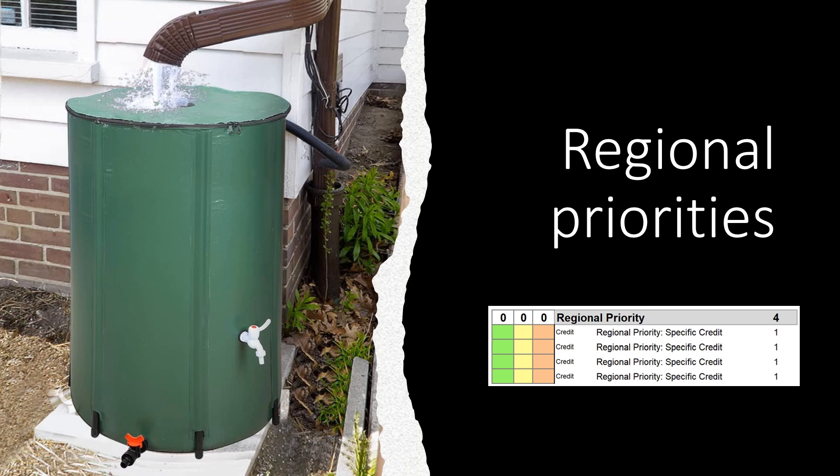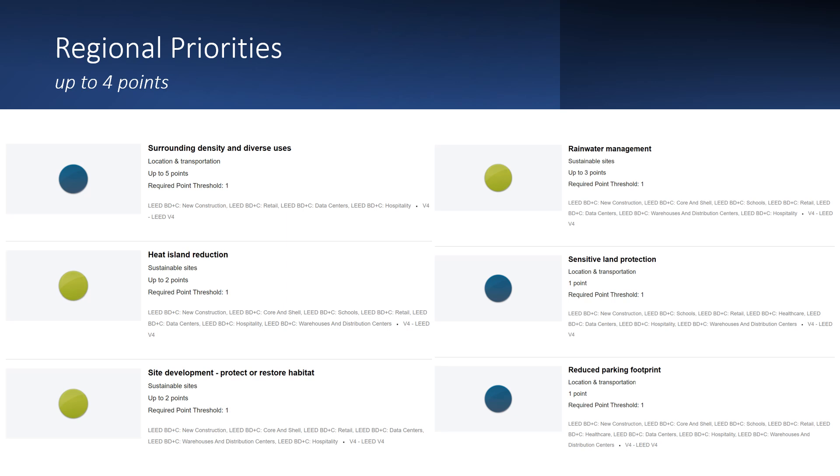Projects can earn up to four of the six regional priority credits. These credits have been identified by regional councils and local chapters as having additional importance for their area. For example, you can see the regional priority credits for the St. Petersburg, Florida area. You can get up to four additional points by achieving four of these six credit areas.